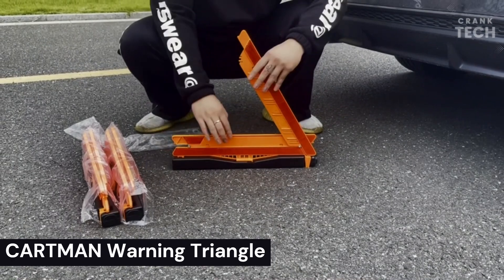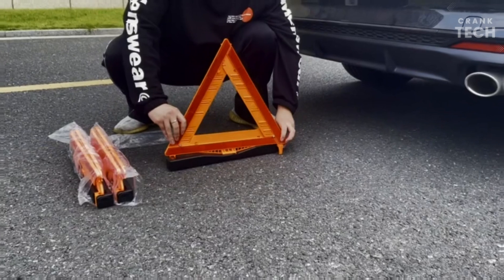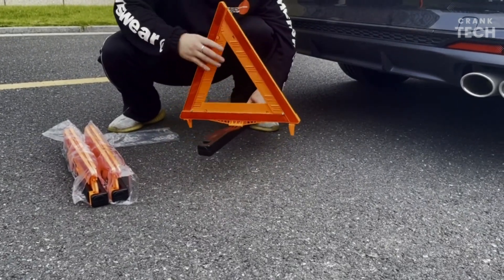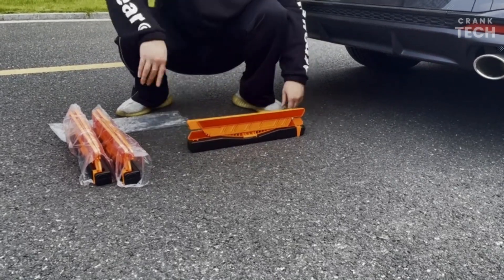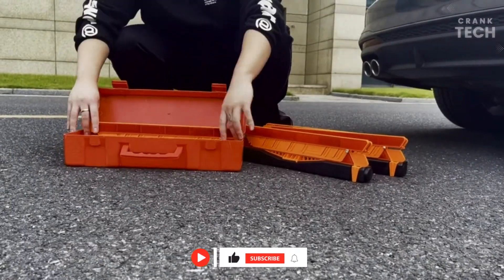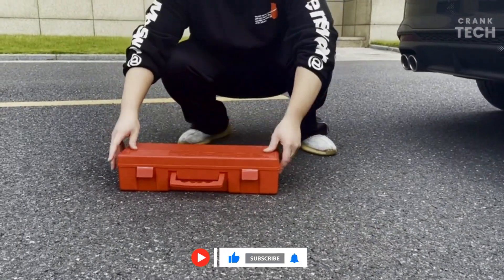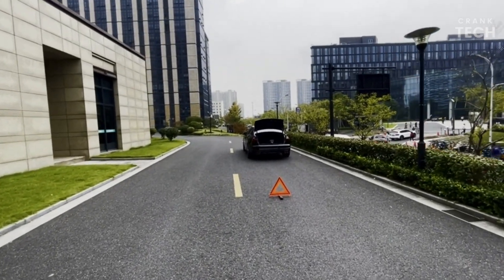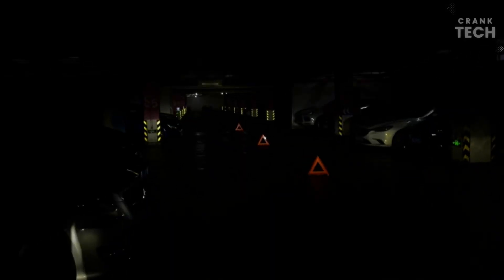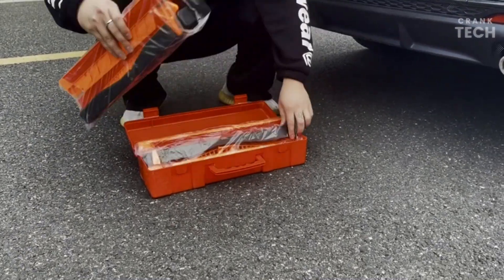Cartman Warning Triangle. The Cartman Warning Triangle is a popular choice for motorists who need a reliable and affordable way to warn other drivers of an emergency on the road. The triangle is made of high-quality materials and is designed to be durable and weatherproof. It has a bright red color and reflective strips, so it is highly visible even in low-light conditions. The triangle also has a stable base that can withstand strong winds. It is easy to set up and use, and it comes with a storage case and a carrying handle, so it is easy to keep in your car and take with you on road trips.